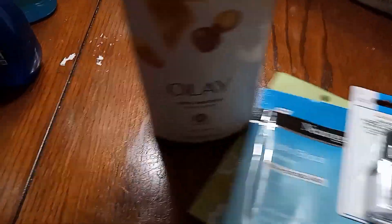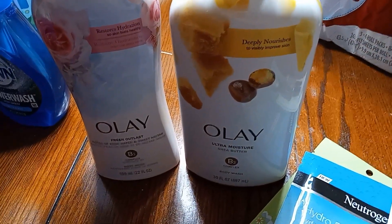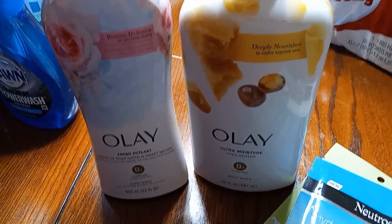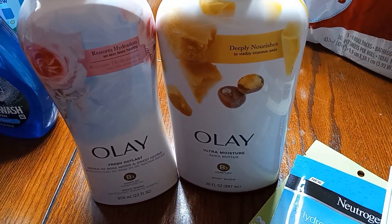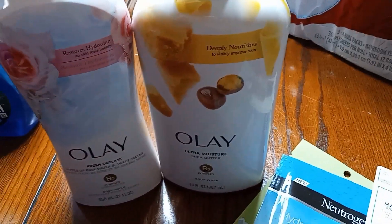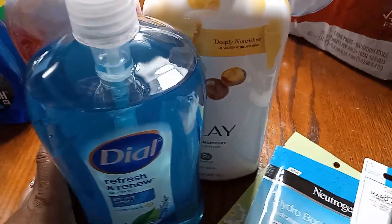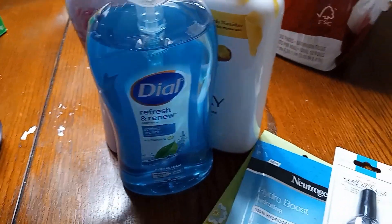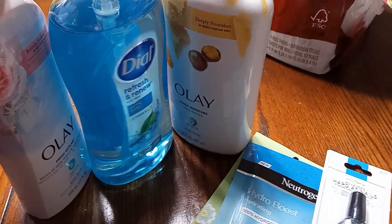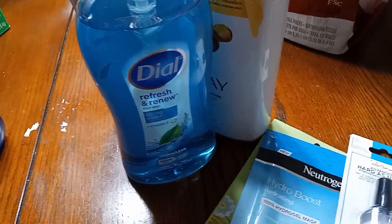I got two Olay body washes. One has shea butter and the other is just a fresh outlast scent. Now with these, they had a sale going on — it was like buy three, something like that. I'm not even going to try to remember exactly. And I got a Dial. So one of my $5 coupons did come from me purchasing three body washes — two Olay and a Dial.